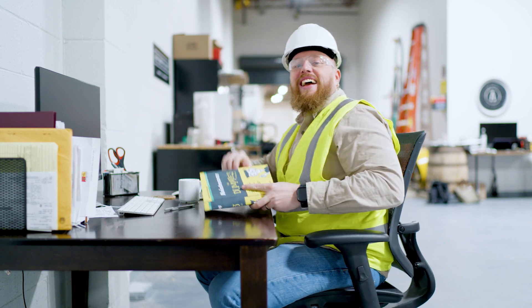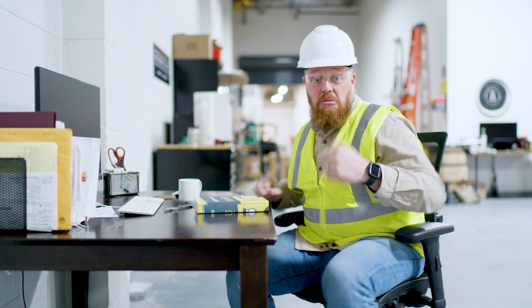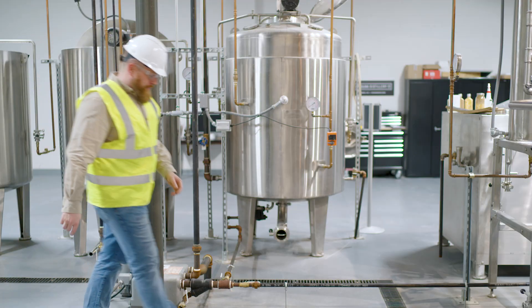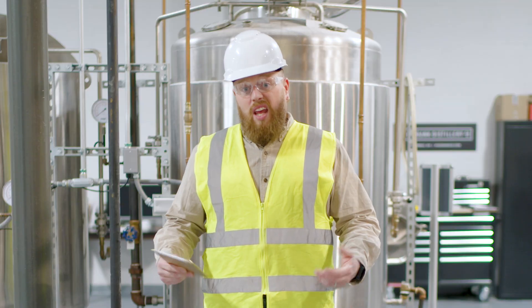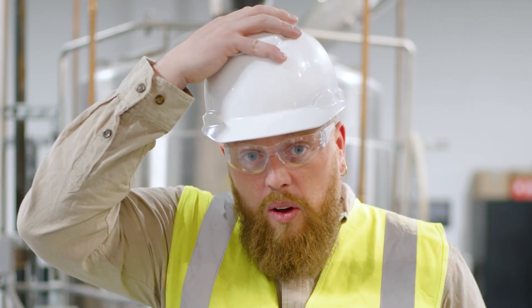Hey Gary, we've got good news for you. You've been enjoying ABB's My Measurement Assistant app, and it's made life at the plant better. Well, hold on to your hardhat — it's about to get even better.